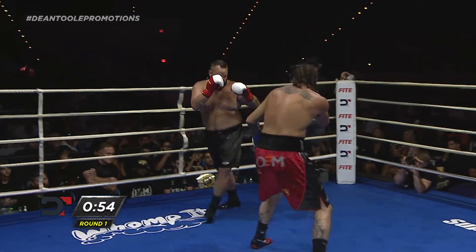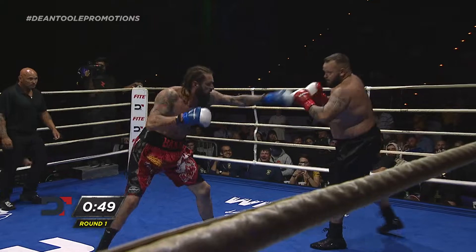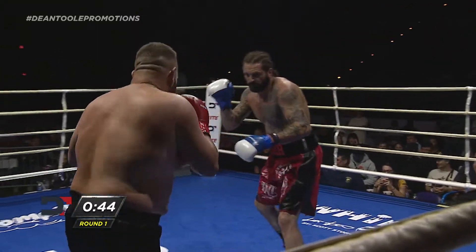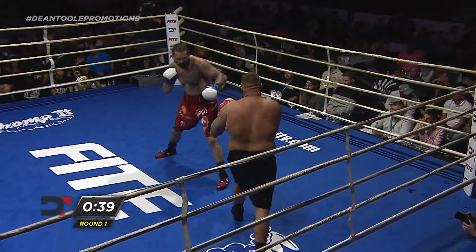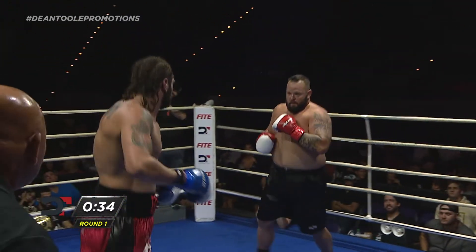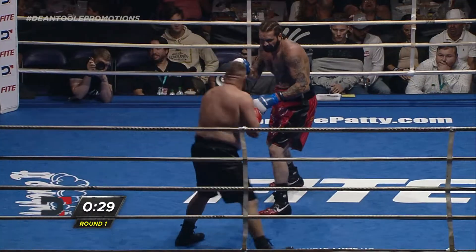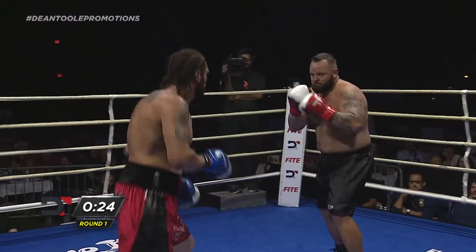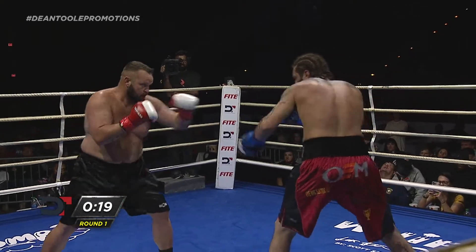55 seconds remaining, round number one. Baker controlling the ring — good ringmanship. See that flick jab again from Eric Baker. When you've got that jab at your waist, you can go to the belly, you can go up top. It's very deceptive. Baker's doing a good job with his lead hand, keeping it active. Taylor trying to land that overhand right. Taylor 6'1 to Baker's 6'5". There's the right hand — nice right hand. Couldn't fully land, but enough to take Baker off of the striking line.